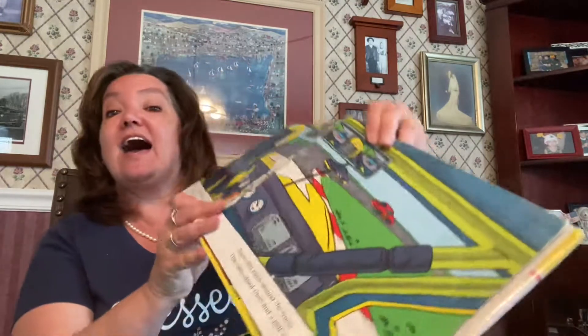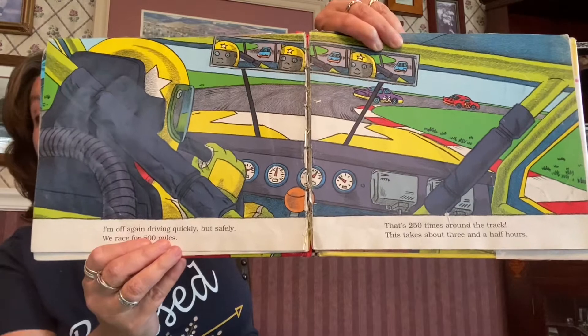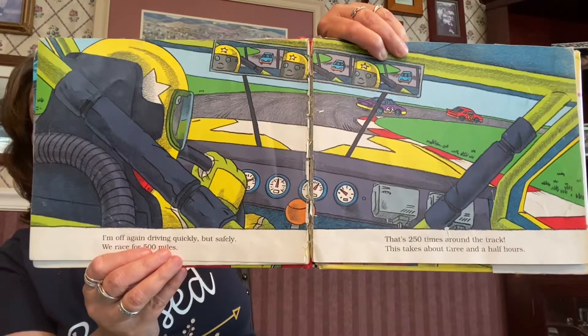I'm off again, driving quickly but safely. We race for 500 miles. That's 250 times around the track. This takes about three and a half hours. That's a long time to drive that race car.